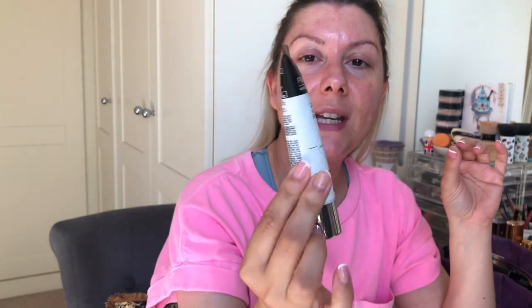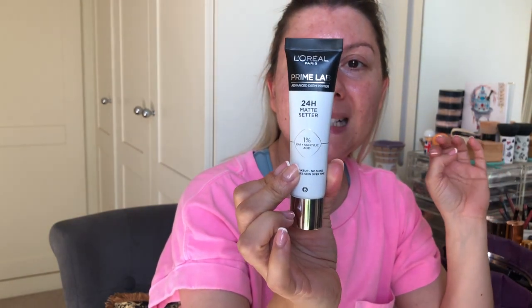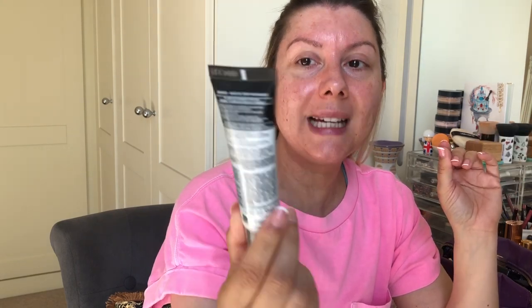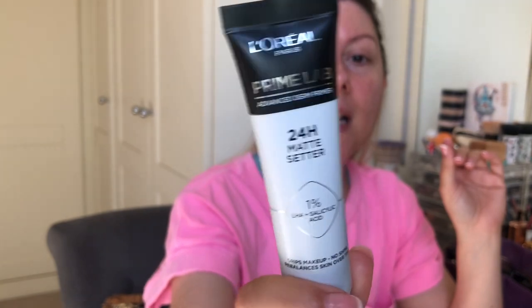The other thing I bought is the L'Oreal Prime Lab 24-Hour Matte Setter. Now, I'm not one for primers — I used to be. I tried this yesterday and as primers go, it is a very good primer. It's got 1% salicylic acid and it says it improves the look of skin in three weeks, absorbs excess oil, and mattifies skin. And it does that.